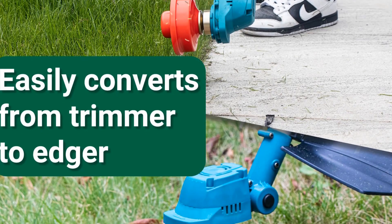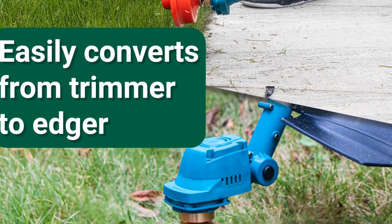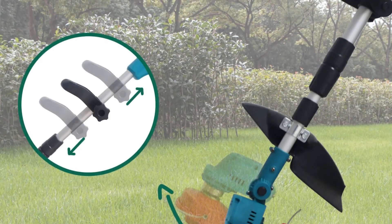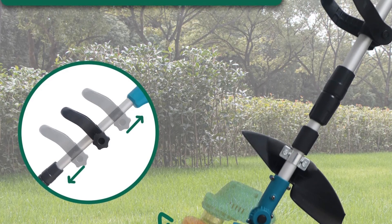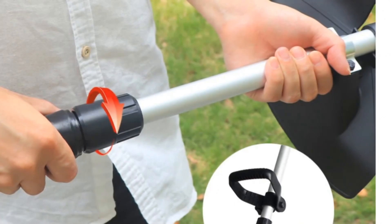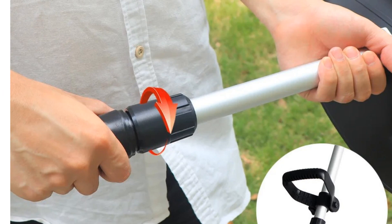Overall, the T-Tovia Cordless Grass Trimmer is a reliable and user-friendly tool that is perfect for both professional landscapers and DIY enthusiasts. Its compact size, adjustable features, and powerful performance make it an ideal choice for keeping your lawn neat and tidy with minimal effort.